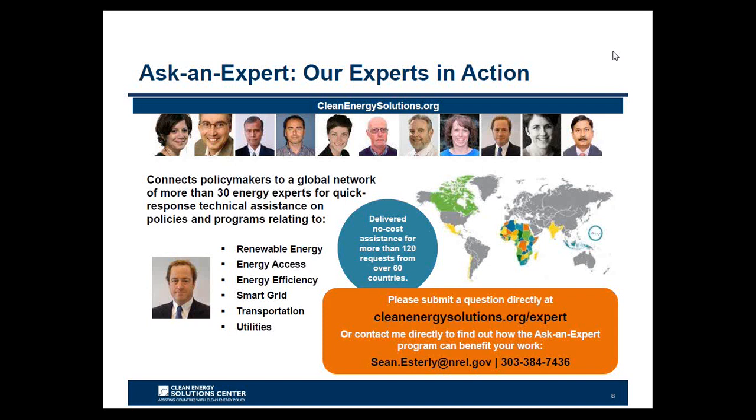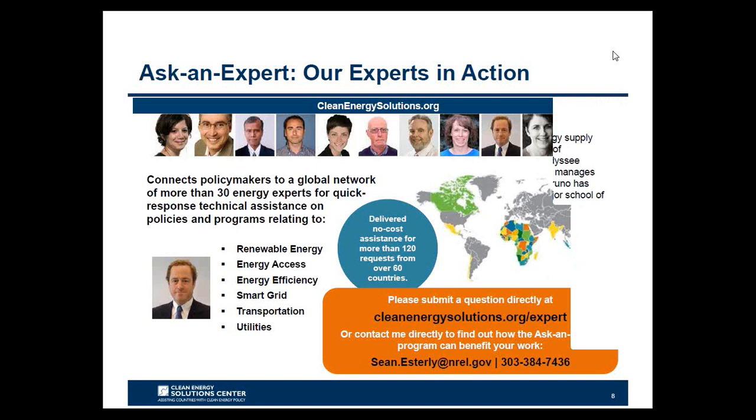If you have a need for policy assistance in low emission vehicles or any other clean energy sector, we encourage you to use this valuable service, provided to you free of charge. Submit questions through our online form at cleanenergysolutions.org/expert, or contact Sean Esterly directly at Sean.Esterly@NREL.gov or 303-384-7436. We also invite you to spread the word about this service to those in your networks and organizations.